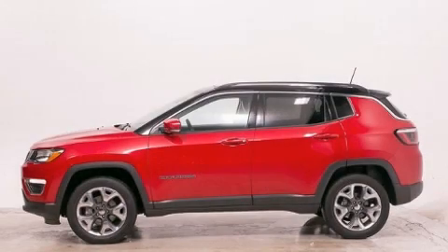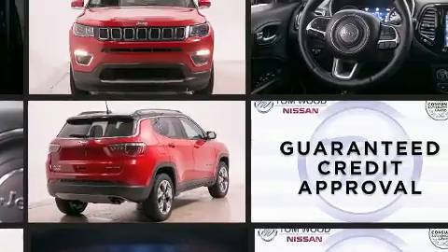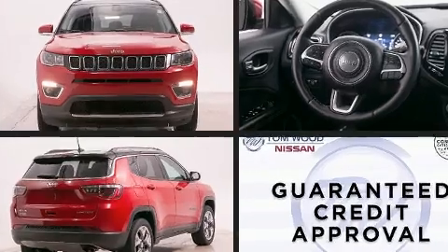Take command of the road in the 2018 Jeep Compass. With just over 25,000 miles on the odometer, this four-door sport utility vehicle prioritizes comfort, safety, and convenience. It features an automatic transmission, four-wheel drive, and a 2.4 liter four-cylinder engine.